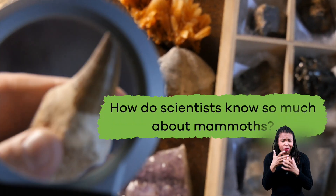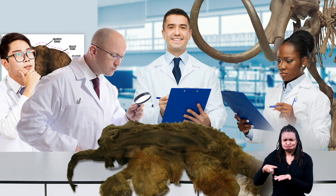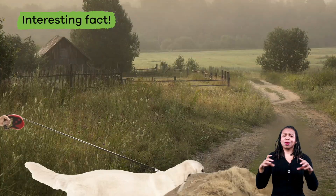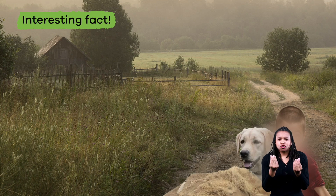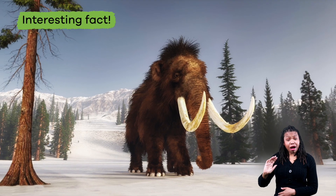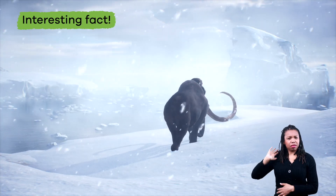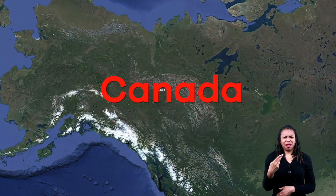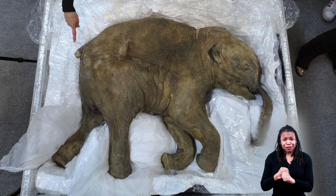So how do scientists know so much about mammoths? It is because they have actually been able to study mammoth remains. In 2012, an 11-year-old boy in Russia was walking his dog when he stumbled over something sticking out of the ground and realized he had tripped over the partial remains of a woolly mammoth. This discovery helped scientists figure out a lot about how the creature lived and what it looked like. And in 2022, a mummified baby mammoth was discovered in Canada after being buried for over 30,000 years.